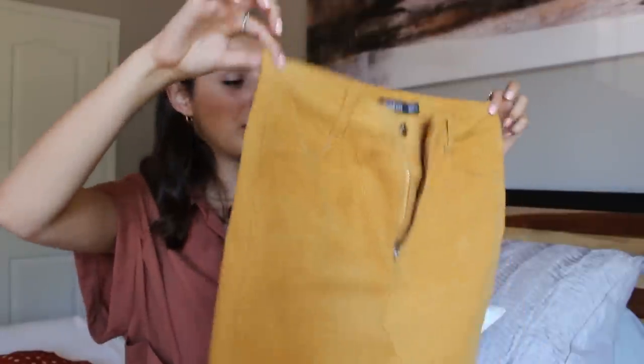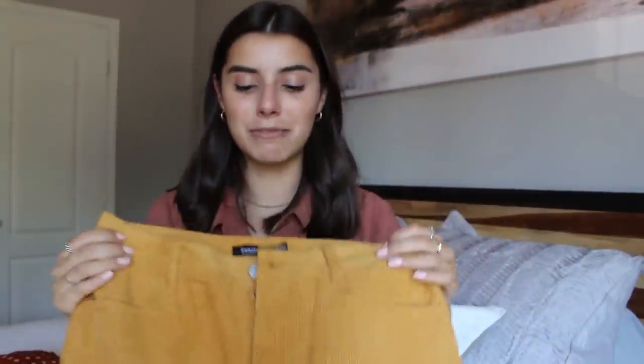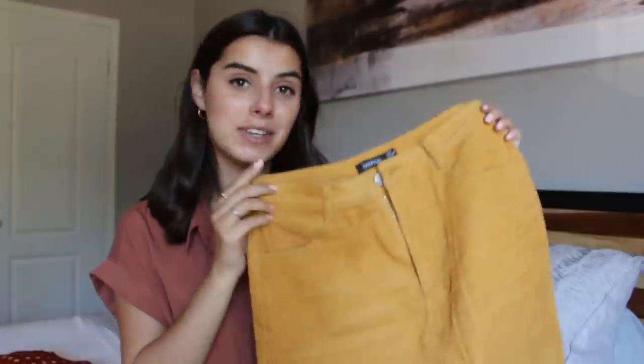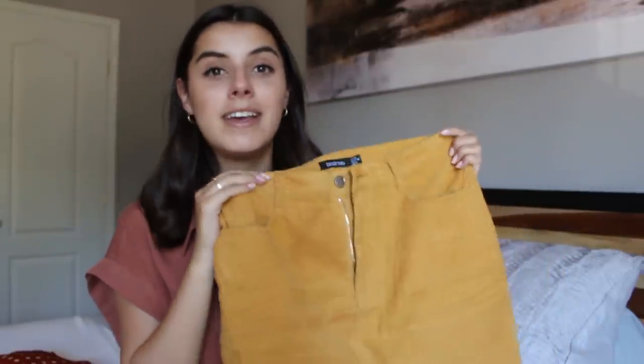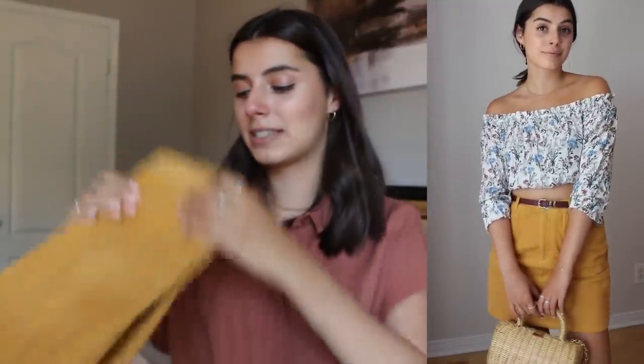I also picked out this super cute mustard colored corduroy skirt — I'm absolutely in love with it. It's extremely comfortable and not too tight. I also got this in a size 4 and wore it with a belt. I styled it on the girlier side with a really cute floral off-the-shoulder crop top that has some yellow tones in it, lace-up sandals, and a basket bag. It's just a really cute and trendy summer outfit.